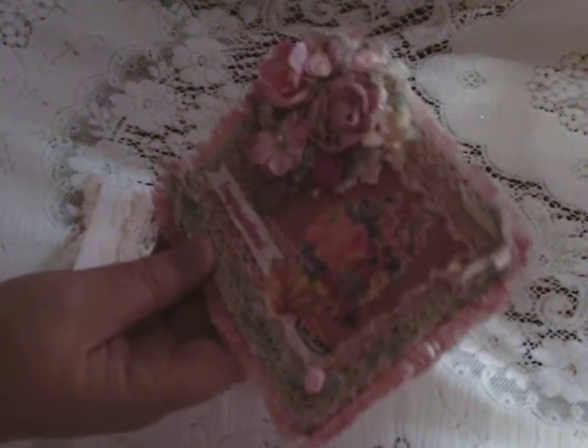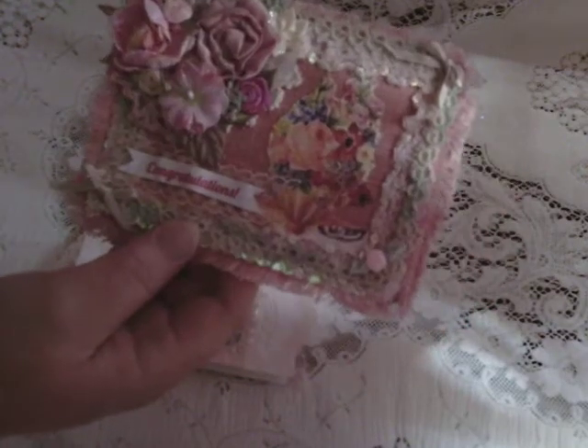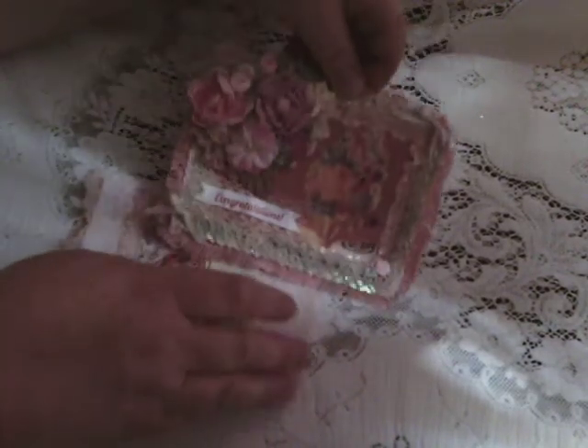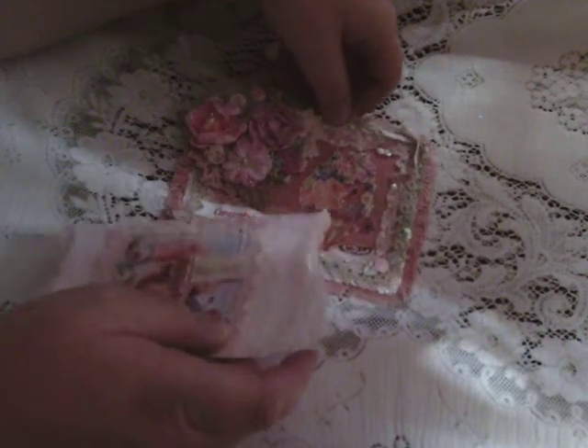Thank you so much, Carla — I love your card, I love it. You can't see it there so I'll have to look at this one — my info card. Gorgeous, gorgeous.